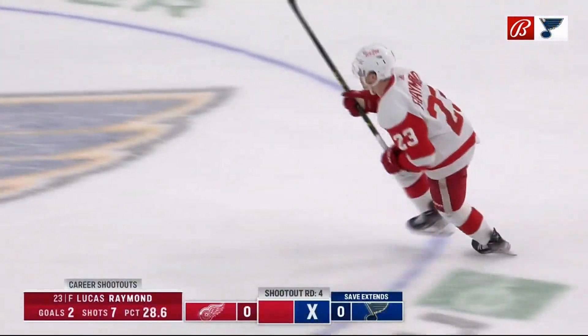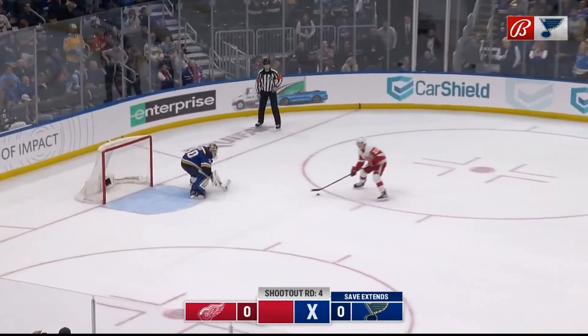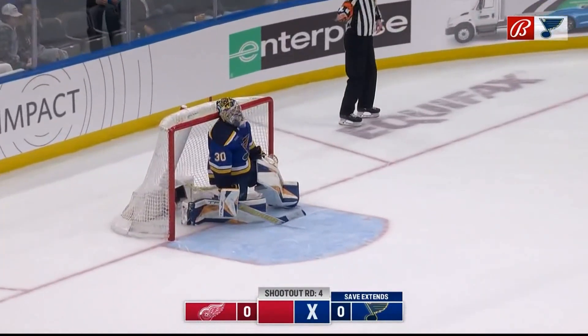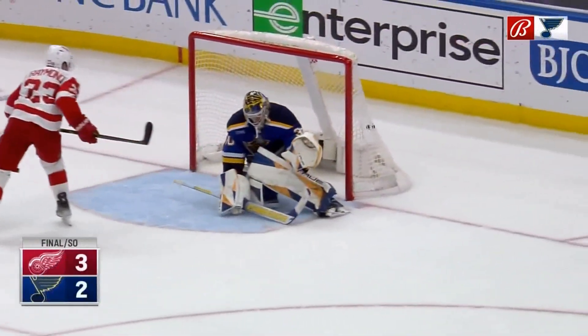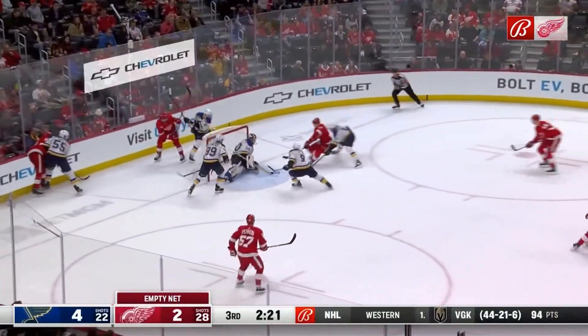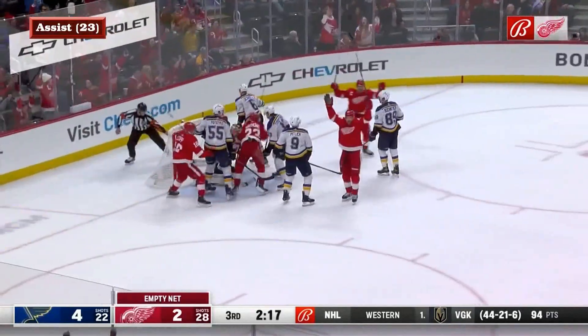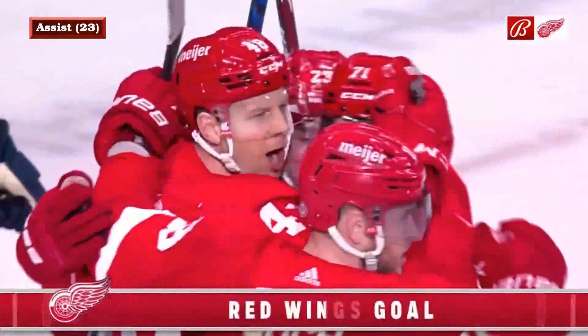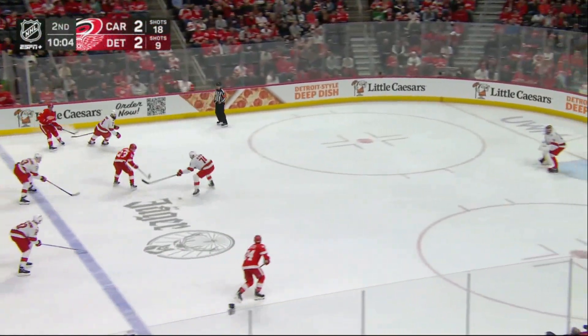Raymond has a chance to end it for Detroit. Here comes Lucas Raymond, and he will score — and that'll do it. The Red Wings win in their shootout. He scores! And he carries it out for the Red Wings who lug up ice.